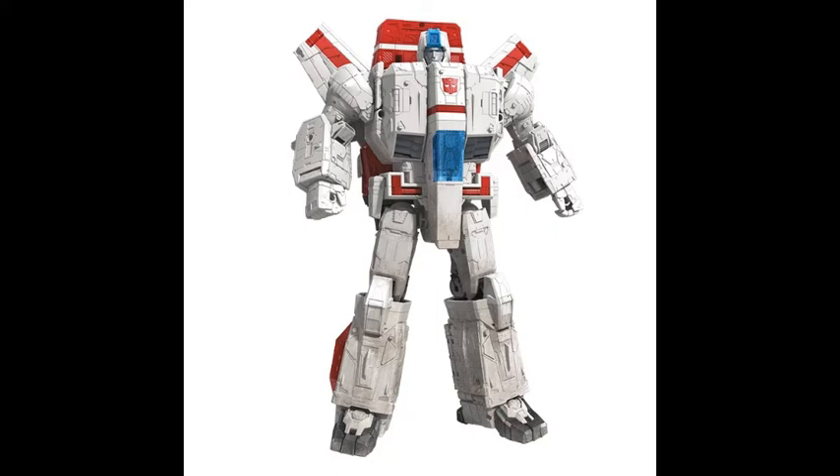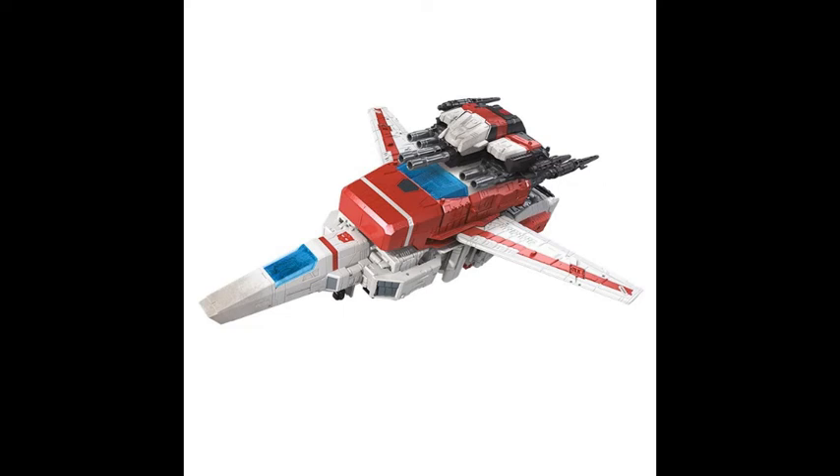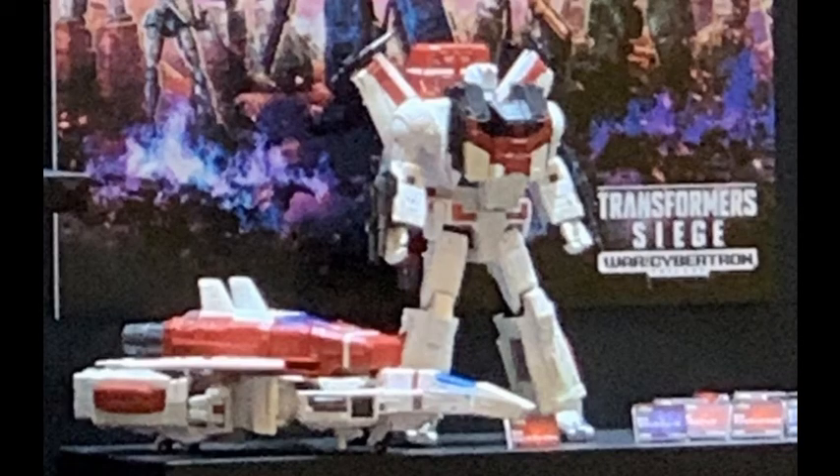This toy looks good! It looks like somebody took the Fan's Toys Icarus — the third-party Masterpiece — and simply made him smaller. But he's still around 20 centimetres, 8 inches. He's also going to be 80 dollars from what I remember. I'll wait for a sale on this one for sure. But yeah, he's still big and awesome.